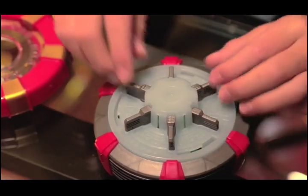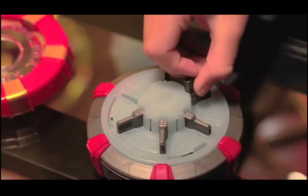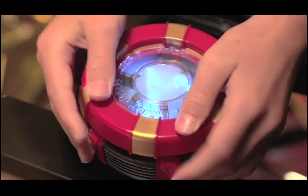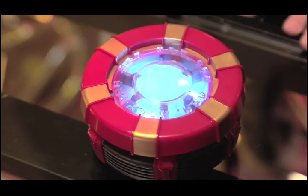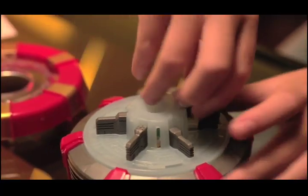Then comes the real challenge — solving it to get full power-up. Configure the power chips inside the Arc Reactor, replace the ring, and activate it to see what power-up level you get, each with different light and sound effects. Try up to 24 different power chip combinations to solve it.